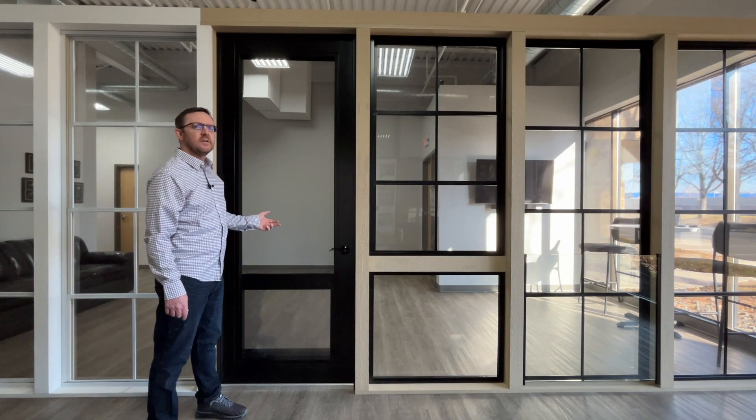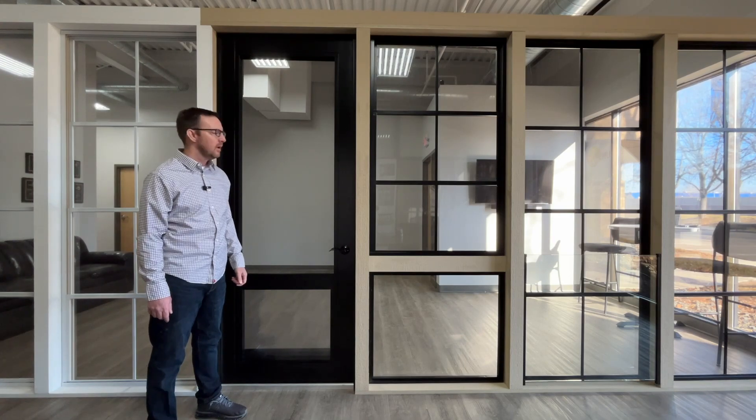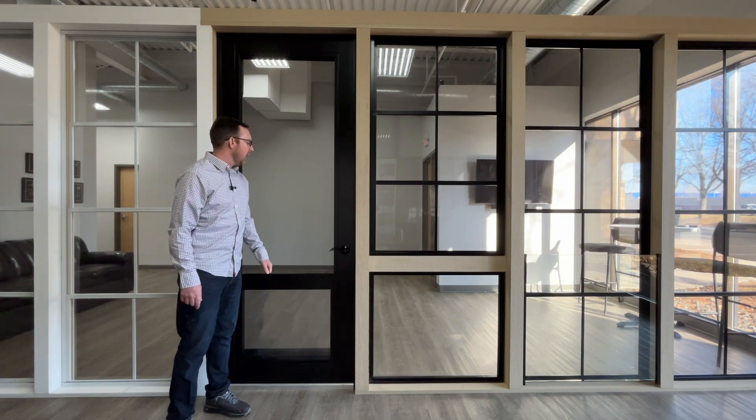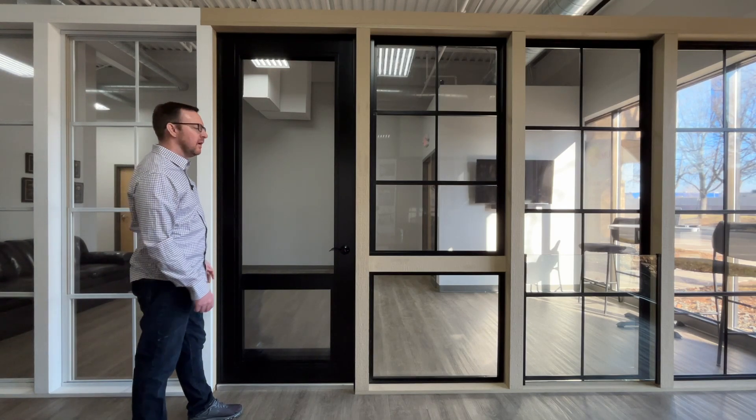Or they can be done with a full view non-operable tempered glass panel. They're made in four powder coated aluminum frame colors and can be done either to our standard size of 36 inches wide and 80 inches tall,